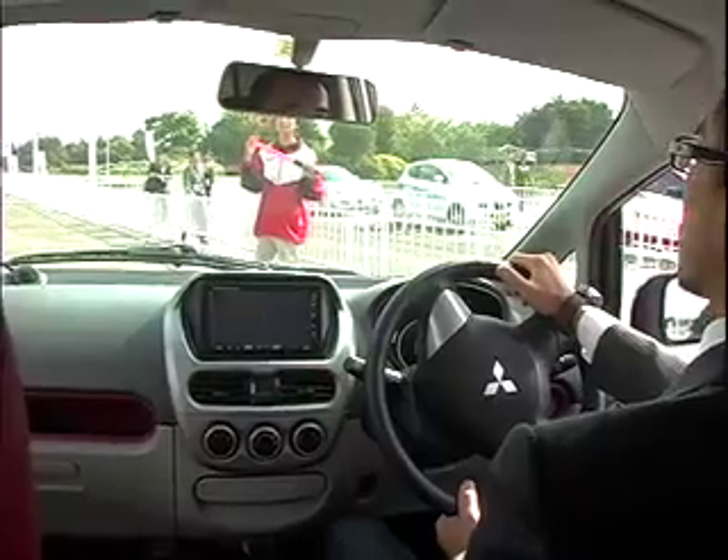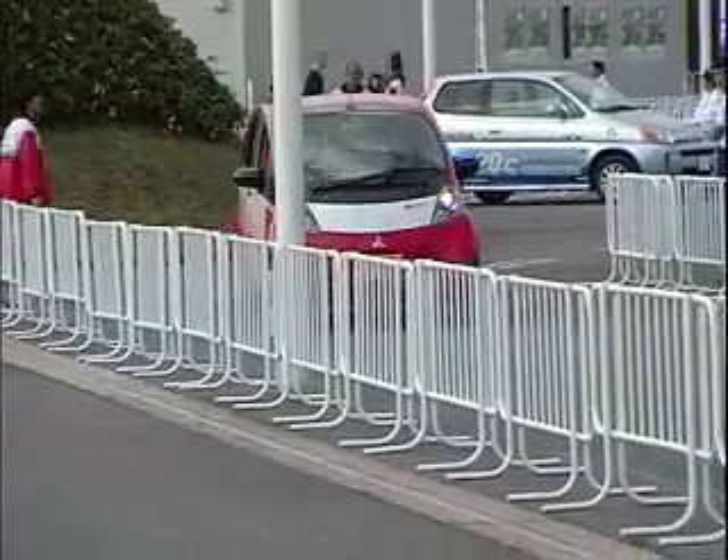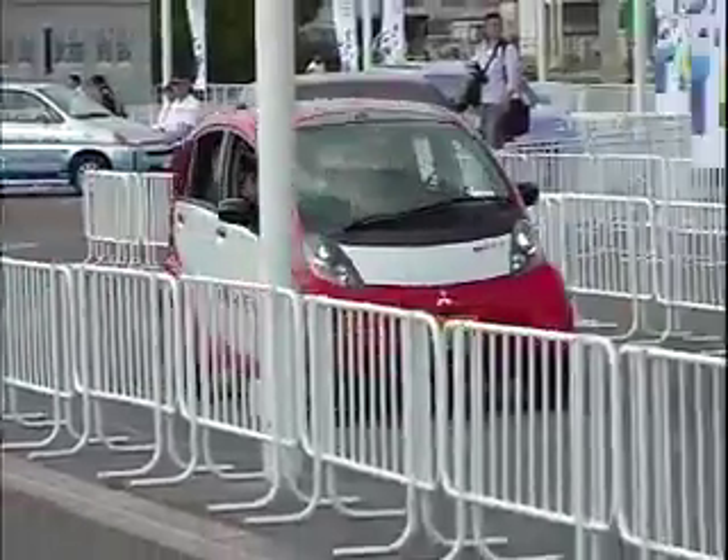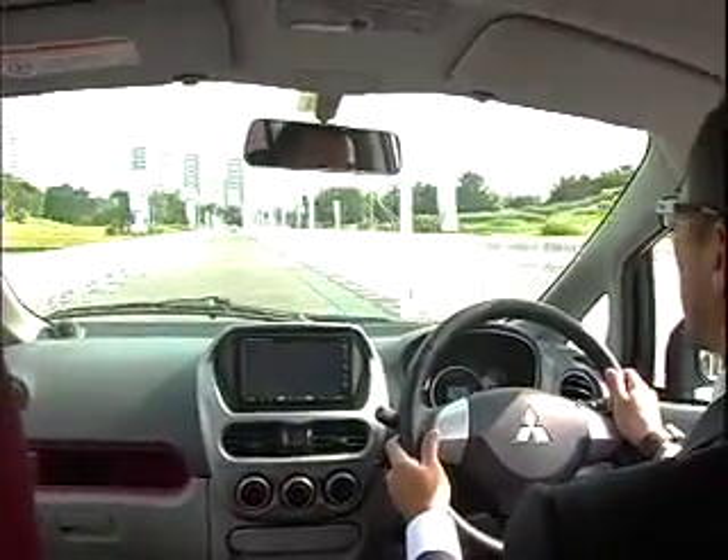What's it like to ride in Mitsubishi's new i-MiEV electric car? You're about to find out as EV World and Mitsubishi take you for a short spin around the test track near the Tokyo Motor Show.